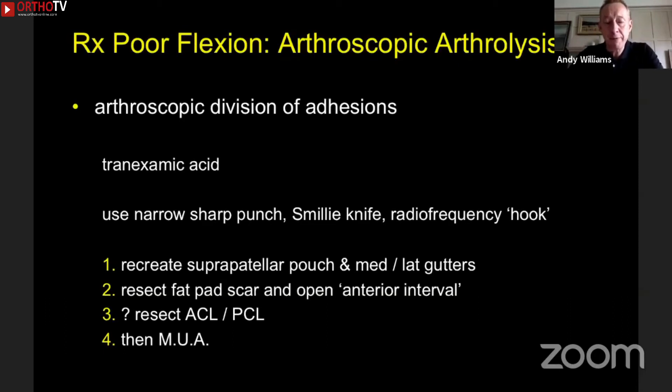Some cases you just can't safely manipulate, so they all need surgery. The mainstay is an arthroscopic arthrolysis. We give tranexamic acid beforehand to minimize bleeding — nature's glue is blood, after all. I use a narrow sharp punch or radiofrequency hook and slide it up against the adhesions. First you recreate the suprapatellar pouch by pushing until it yields through the contracture, then go down the medial and lateral gutters with the knee bent over the side of the table, shoving back against scar tissue until it gives. Then go to the front of the joint: open the anterior interval and resect fat pad scars. As soon as I see yellow fat, I stop resection — you've got to preserve the fat pad.